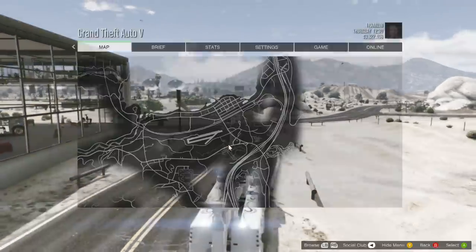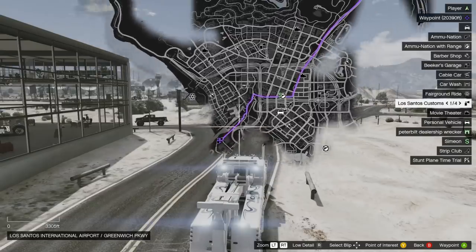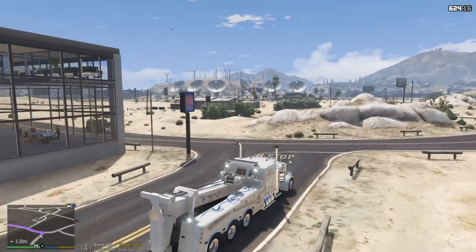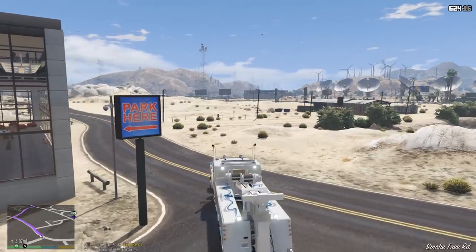It's going to be a bit of a long drive but most of it is highway so it shouldn't be too bad. About 4.39 miles — we'll leave the dealership and head to our shop.